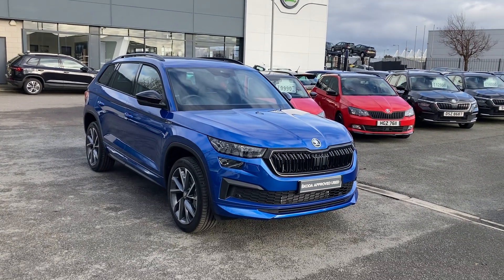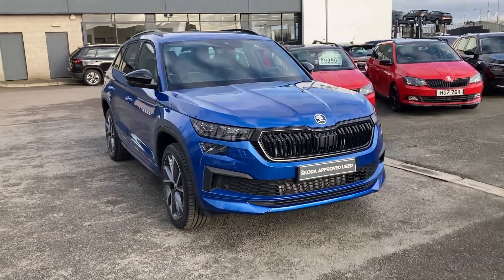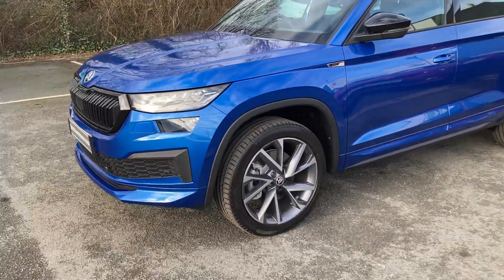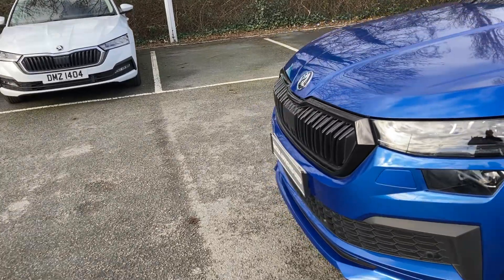Good afternoon and welcome onto our floor court here at Mervyn Stewart Skoda Belfast. I'm here to show you a gorgeous Skoda Kodiaq Sportline. Absolutely gorgeous, finished off in race blue, with beautiful anthracite alloy wheels and a gorgeous bullish front.